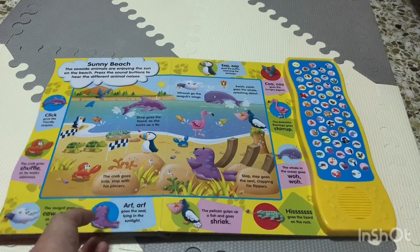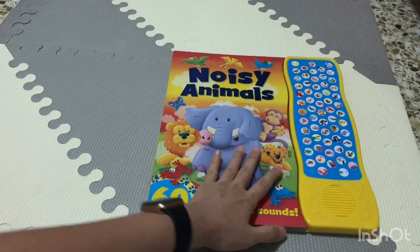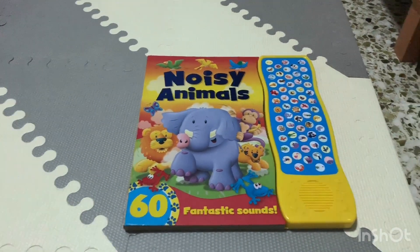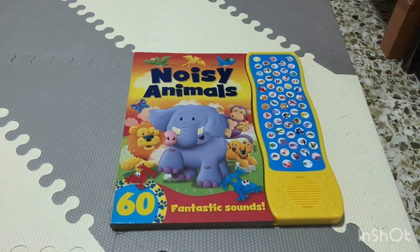So yeah, pretty cool, huh? So if you're looking for this book by Igloo Books with 60 fantastic sounds, go and get it. I think it's really good for kids to know what each animal sounds like, and it has 60 of them. You can let them explore and read books at the same time.